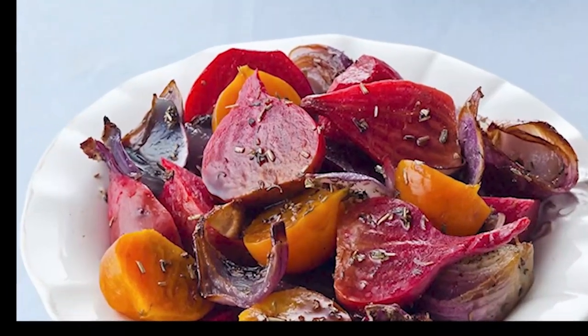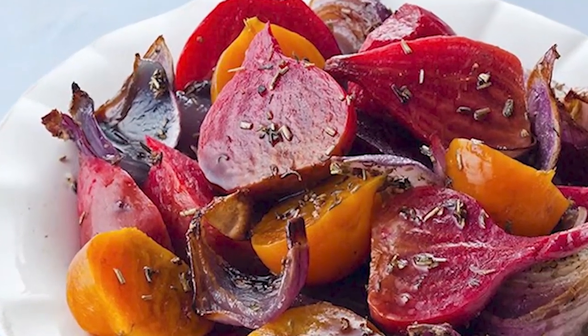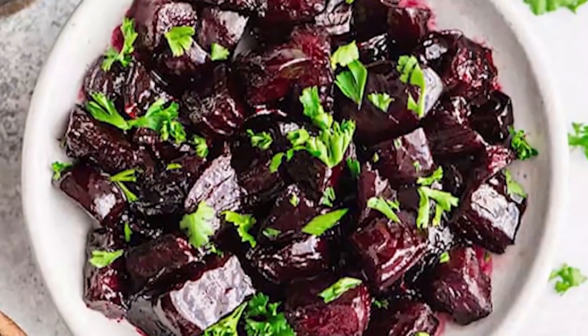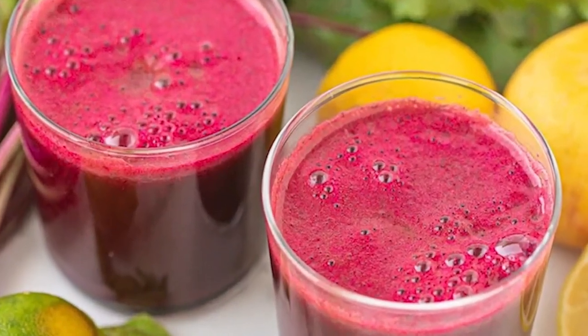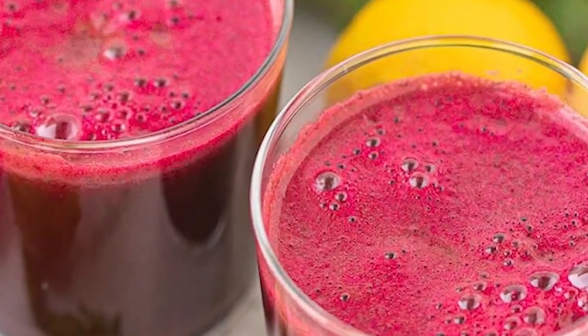There are various methods for incorporating this nutritious vegetable into your diet. Some ideas include roasting and serving it as a side dish, juicing for a refreshing beverage, or adding it to smoothies for added nutrients.